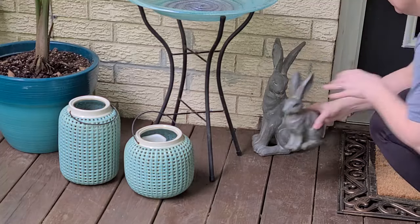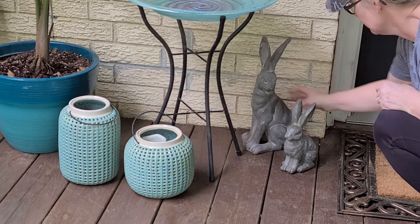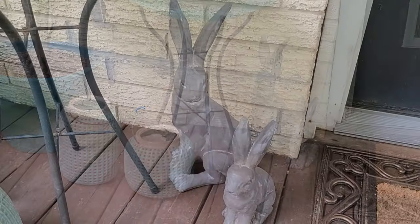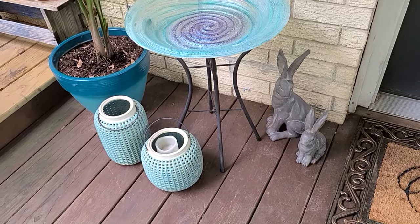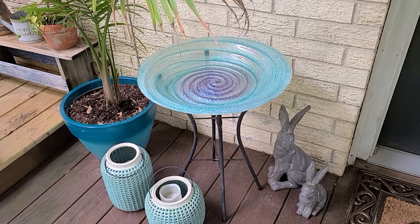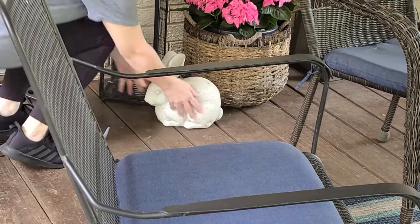Now we're just going to add a couple of rabbits to the back deck. I know when you watch this it'll be the Wednesday after Easter, but I've said this before — I think Easter bunnies can be left up all during spring. So today I'm going to add just a couple back here for the grandkids when they hunt Easter eggs tomorrow.